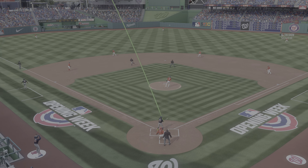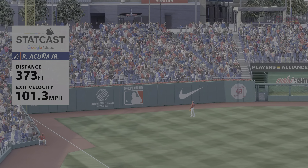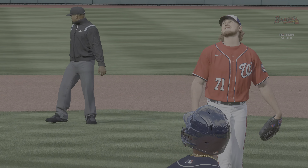Power versus power right there, like two locomotives colliding — who's gonna win? Really good job there by the hitter getting the top hand working, powers that fastball out of here.